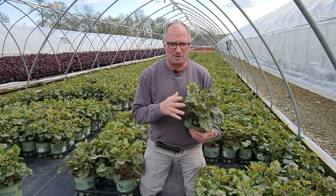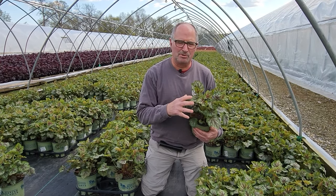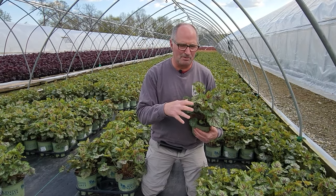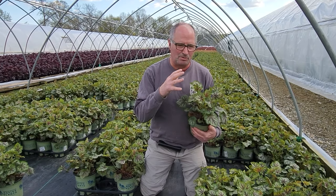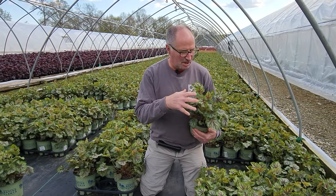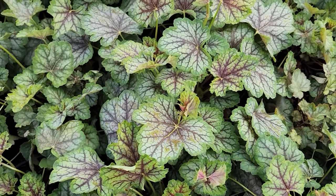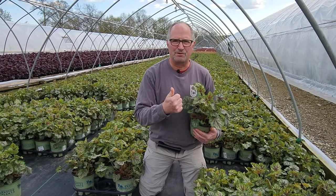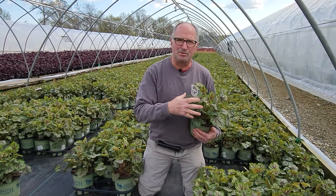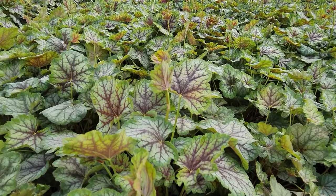Let's talk about Heuchera 'Green Spice' here. Now it may not be as showy as some of the heuchera that you can get out there on the market right now, but this is a great backbone-of-the-garden plant. What I mean by that is it's got really great interesting foliage, it blooms well, and it's a great early nectar source for pollinators when it blooms in May and June.